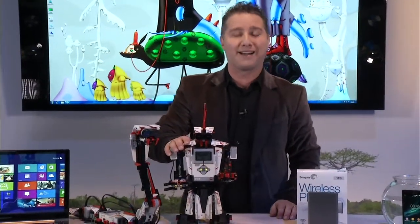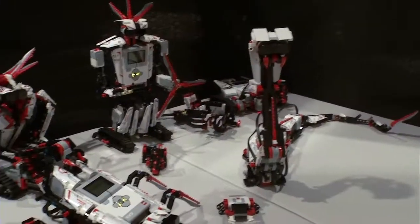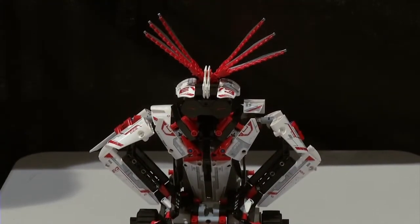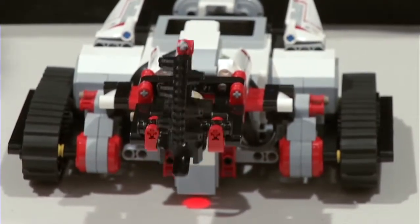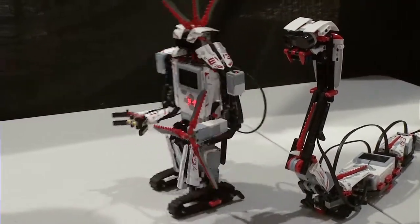Now let's talk about consumer robotics. I love this product from LEGO called Mindstorms EV3. This is a robotics kit coming out in the second half of 2013 for about $350. In the box you can create four or five different robots and have a lot of fun. Some are humanoid, some are vehicles, some are even reptilian, and then you can download additional designs or program and hack them yourselves.